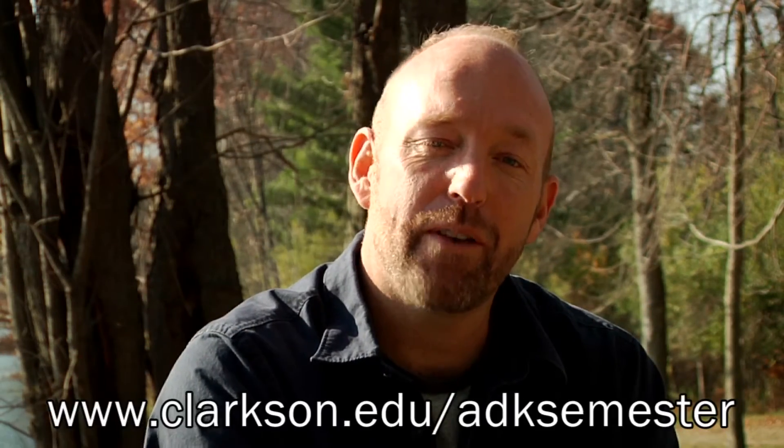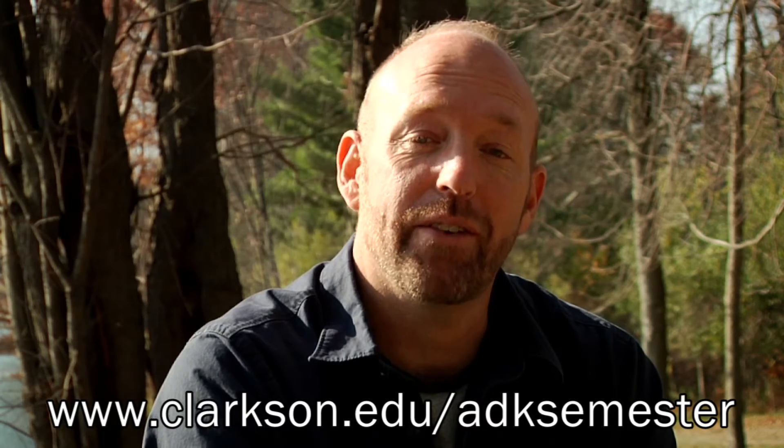For more information about the Adirondack Semester, check out www.clarkson.edu/ADKsemester. Thanks for watching.